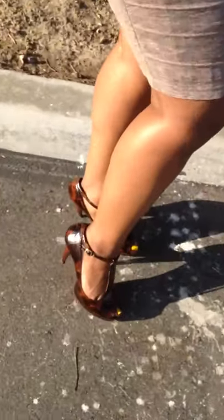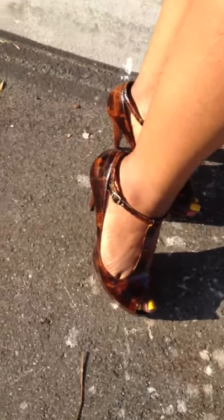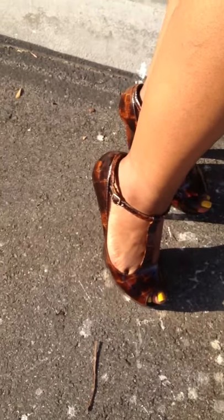To complete the look, I added these gorgeous crocodile heels — they're peep-toe in the front and are by Carlos Santana, which I picked up from Macy's a few years ago. And that basically completes the details of this office-ready look.